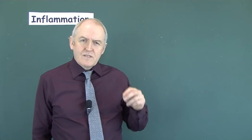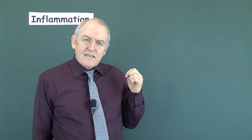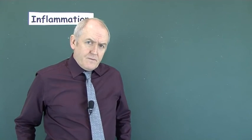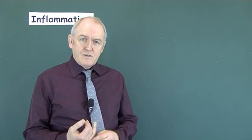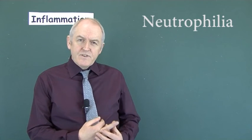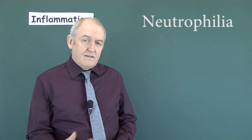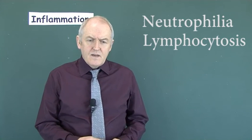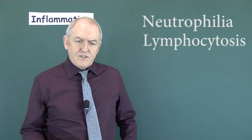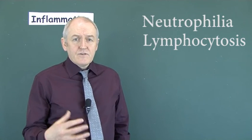There is also a cellular response in systemic inflammatory response syndrome. With a bacterial infection, there will be an increased number of neutrophils — a neutrophilia. With a viral infection, you normally get an increased number of lymphocytes — a lymphocytosis. With allergic or parasitic infections, you normally get an increased number of eosinophils — an eosinophilia.